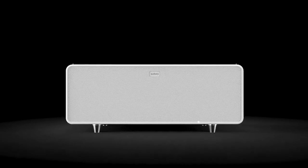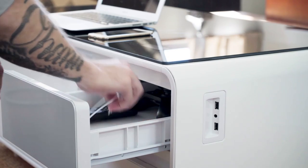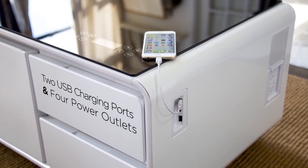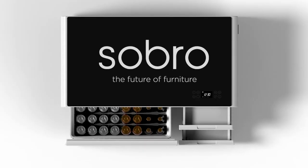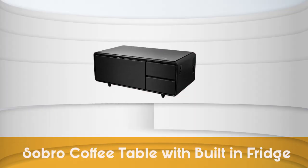As we wrap up, it's crystal clear that the Sabro Coffee Table is a game-changer. It brings ease, style, and smarts to your living space — from the handy fridge and sleek design to the easy-to-use controls and tech-savvy connections. It's a must-have for anyone looking to up their home entertainment game. If you liked this video and it helped you in any way, please give it a like and hit the subscribe button. We look forward to seeing you at TrustedShoppingGuide.com again soon. We'll see you next time.